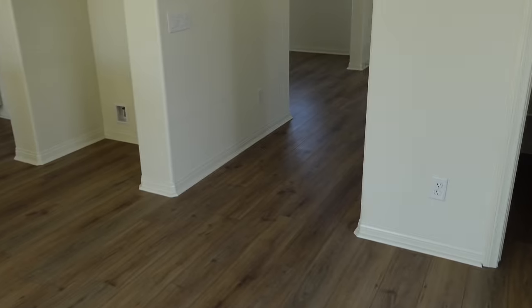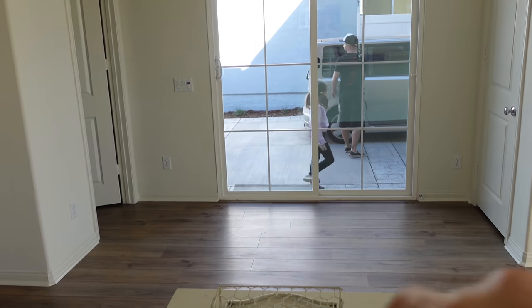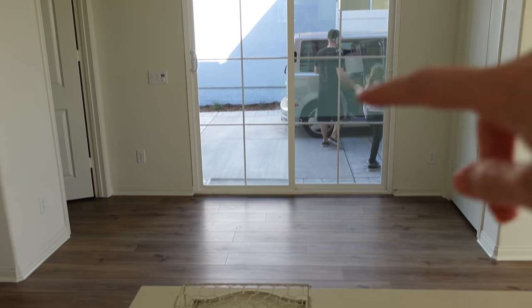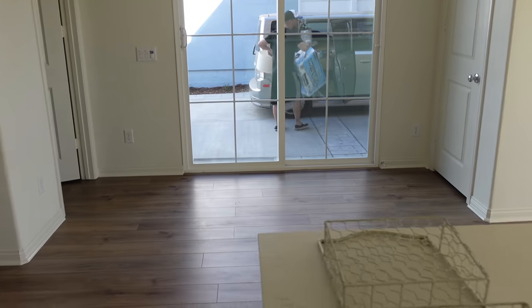So stay tuned because we're going to be furnishing everything. And then right where I'm standing, you can see the kiddos and Sean, and there's going to be like a small kitchen table right here with some metal black chairs.